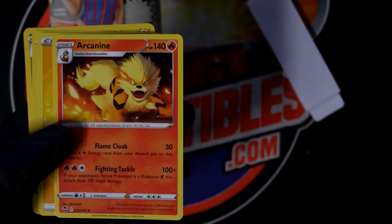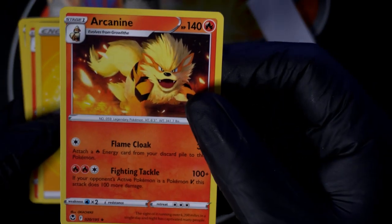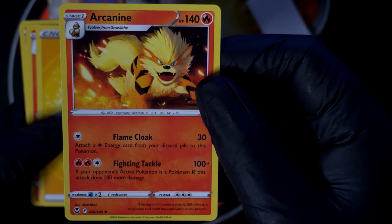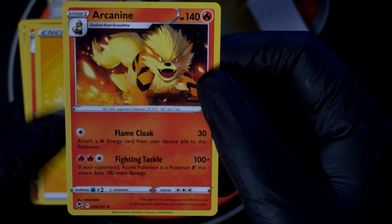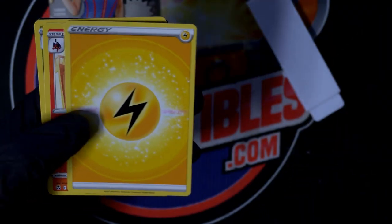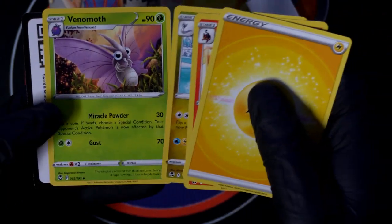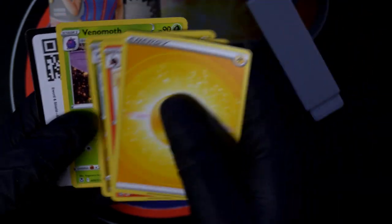There's a star, so you got this one here — Arcanine, very nice. Diamond, diamond, diamond, diamond — good things coming out of here, congratulations.